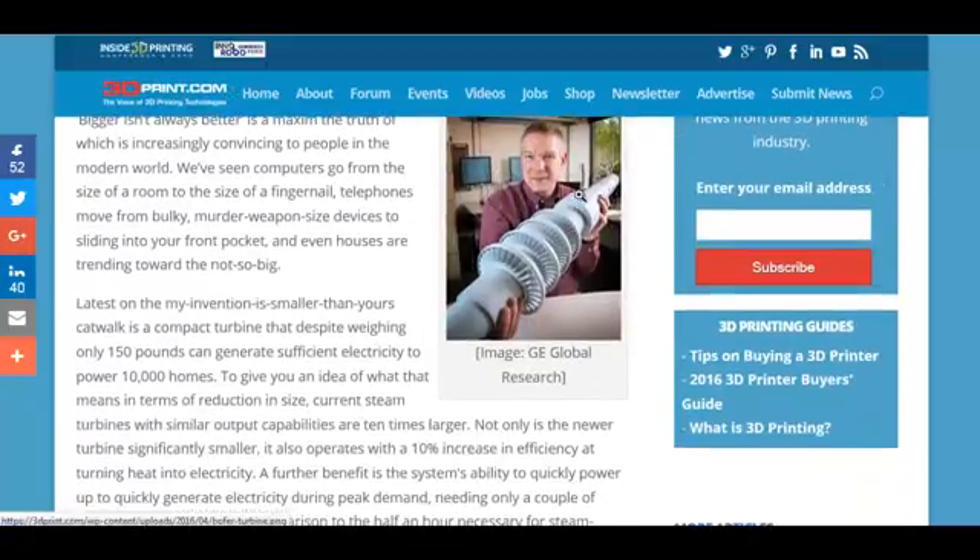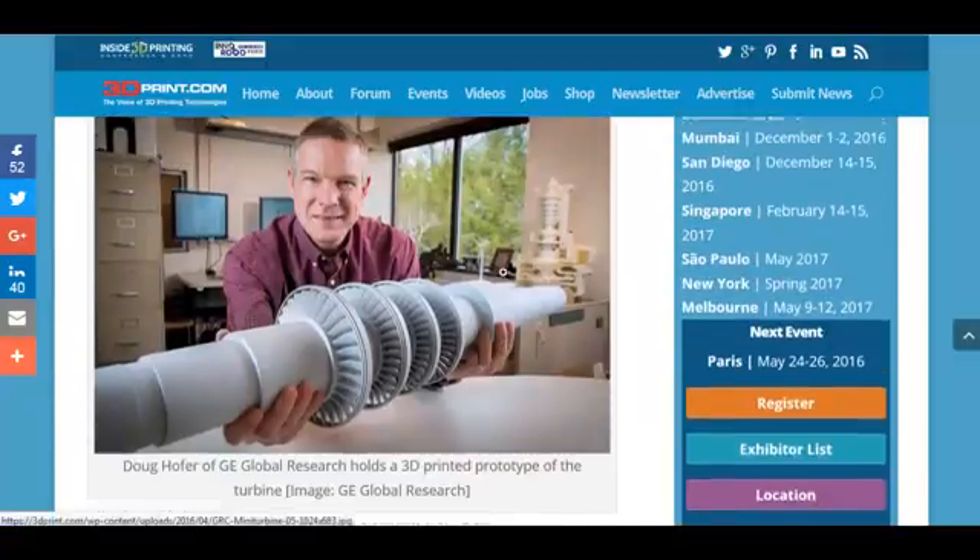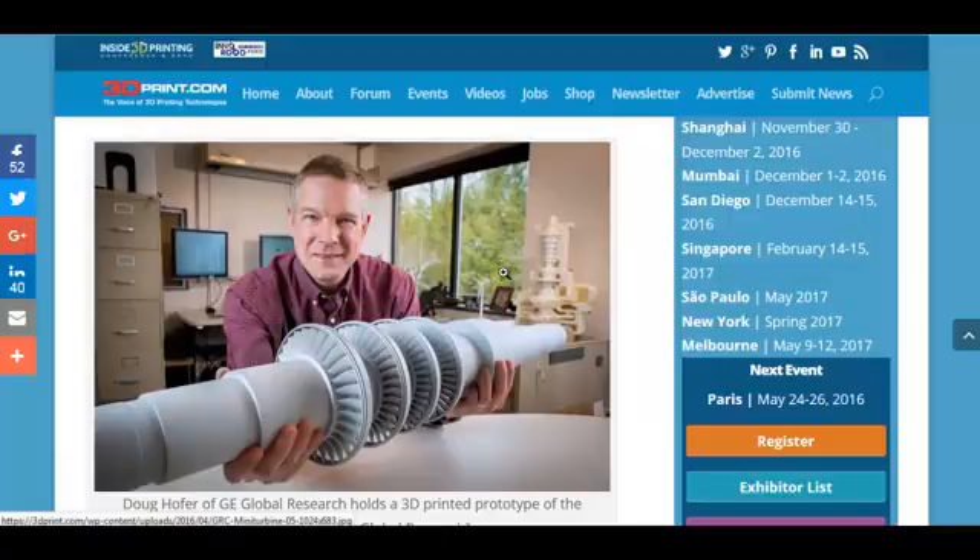Here's a picture of one of the inventors with the prototype that they 3D printed — and a bigger picture of it here obviously. One of the most interesting aspects of it is it is 10% more efficient at turning heat into electricity, and it's powered by superheated carbon dioxide, a waste gas product. It can be spun up in less than half an hour.